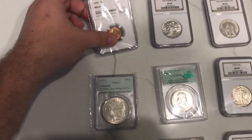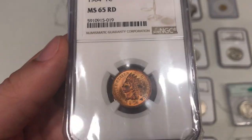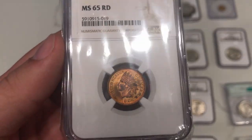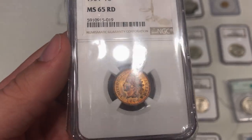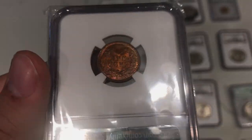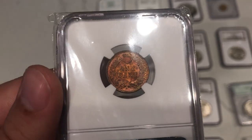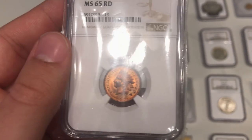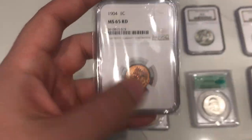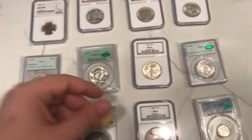Here is a 1904 Indian Head cent, graded MS65 Red by NGC. Really nice strong color there in the fields — just a nice fiery ember look to it. It's one of the first pickups of the show. Buying Indian Head cents at a better grade and condition that have some decent eye appeal really can strike a chord with a lot of Indian guys. This one's gem state with really the best kind of color combination you want — just a solid red coin.